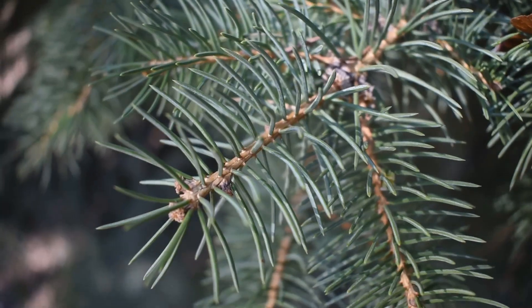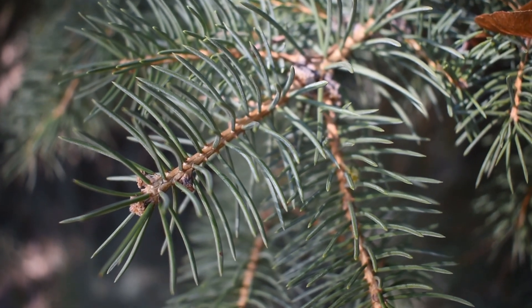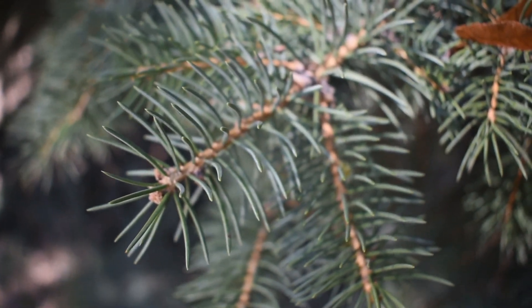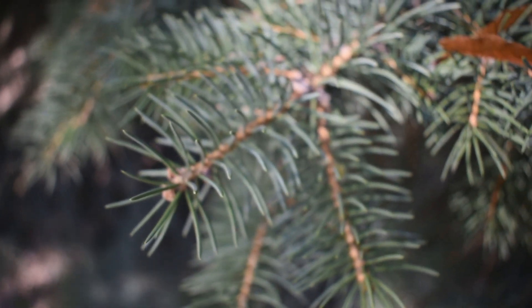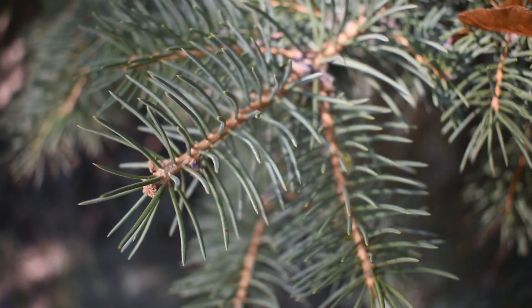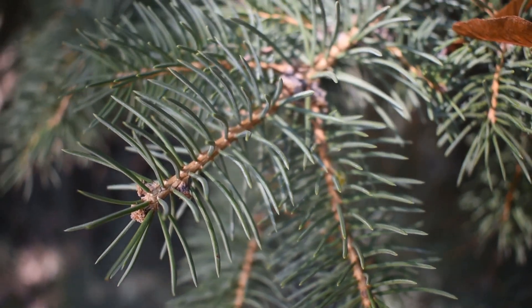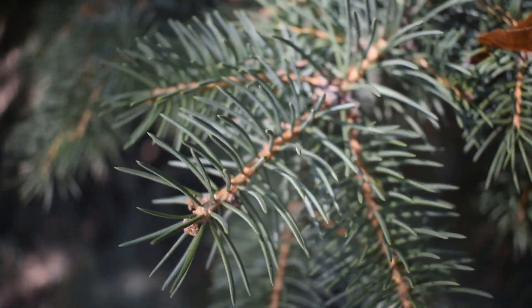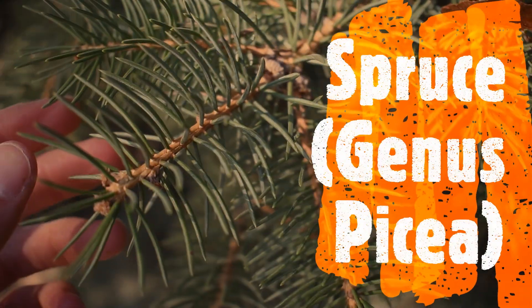There's actually a conifer behind me and we're going to learn whether or not it's a pine tree. Let's take a closer look at the needles, because that's how we're going to tell. These needles are not in pairs, so I can tell you it's not a pine tree. In a pine tree, the needles will be together in pairs. Since these needles are coming out as single needles from the branch, I can tell you that this is a spruce tree.